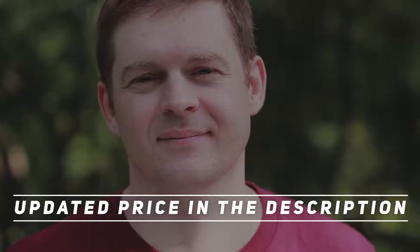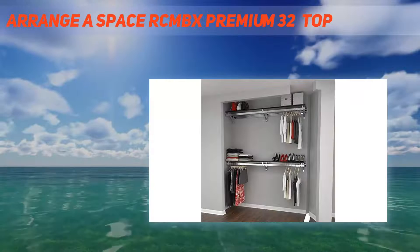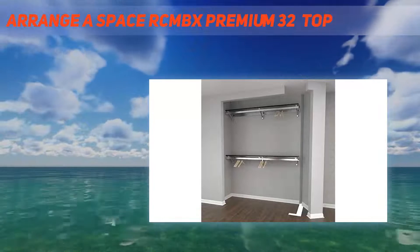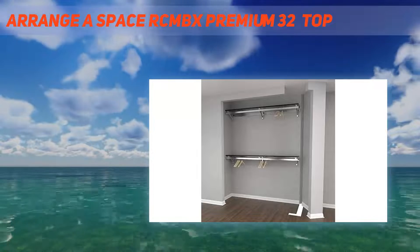Hey, welcome back to my channel. Don't forget to check out the description for more information and up-to-date pricing. The Arrange Spaces RCM BX Premium 32-inch top — easy to install and made to last — is part of Arrange Spaces' patented closet systems.